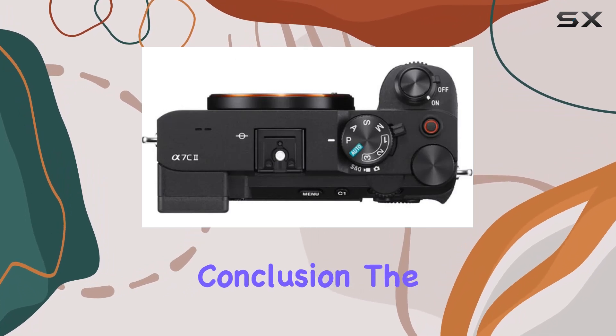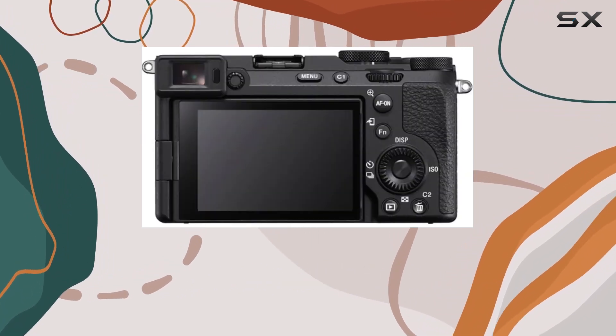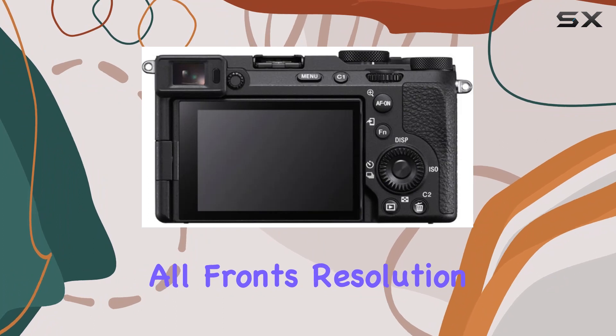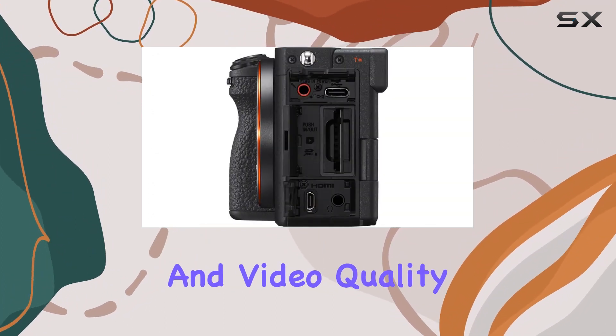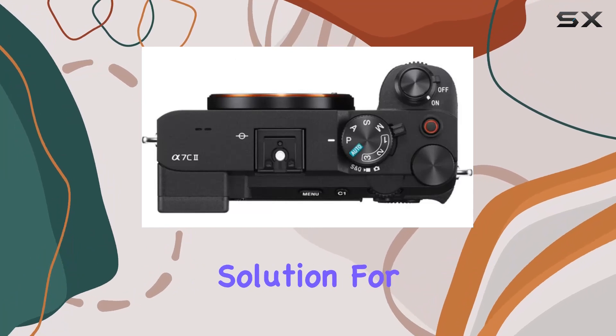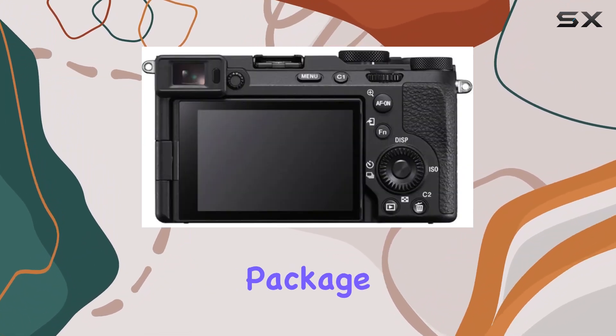In conclusion, the Sony A7C2 is a compact powerhouse that delivers on all fronts: resolution, autofocus, image stabilization, and video quality. It's an all-in-one solution for professionals who demand excellence in a portable package.